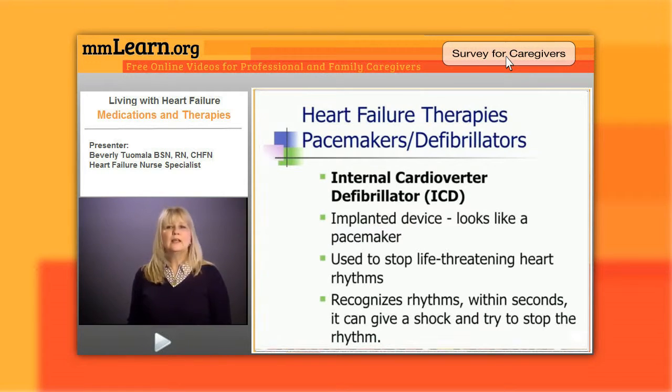Another very common device you will likely see patients with is the internal cardioverter defibrillator, or ICD. It's an implanted device that looks like a pacemaker, but it monitors the heart rhythm 24/7. If the patient develops a serious, life-threatening heart rhythm, it will shock it within seconds — just like we would use the paddles in the emergency room during a code. This does the same thing internally.